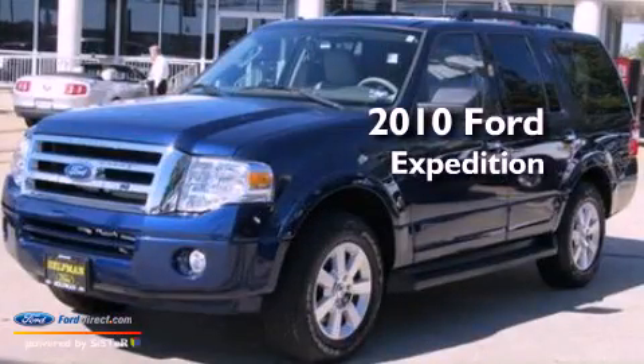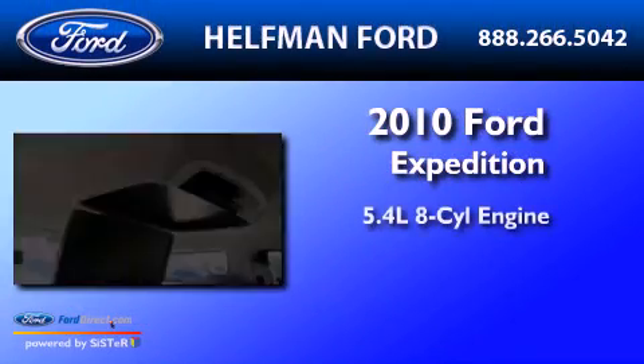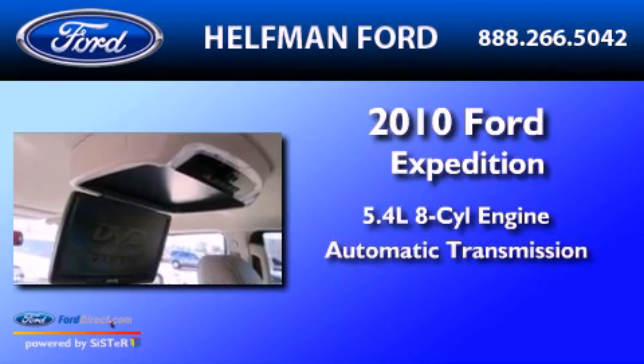This is a 2010 Ford Expedition. It has a 5.4-liter 8-cylinder engine and an automatic transmission.